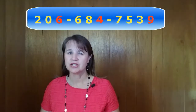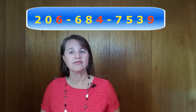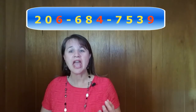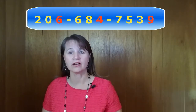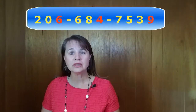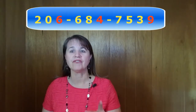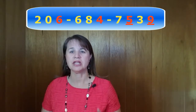Here's another: 206-684-7539. For the stress, note the emphasis on the 6 in 206 and the 4 in 684. For the last four digits, you can stress them in two different ways. You can stress only the last number, the 9, or you can stress both the 5 and the 9, like this: 7539.